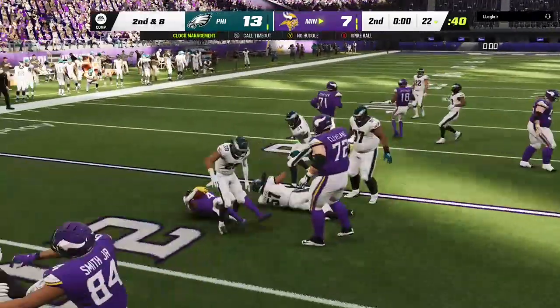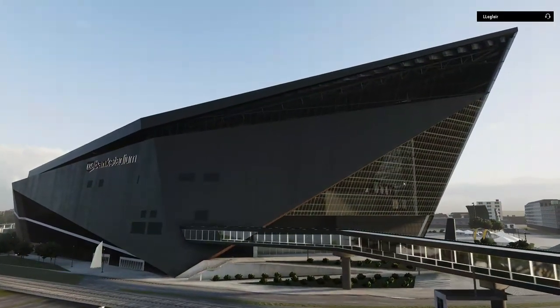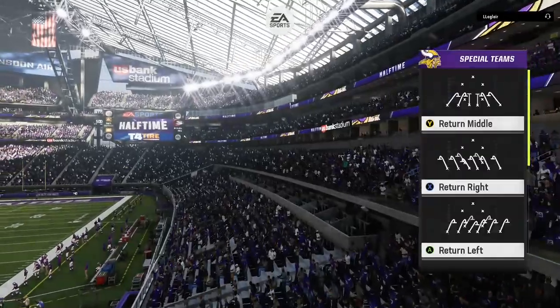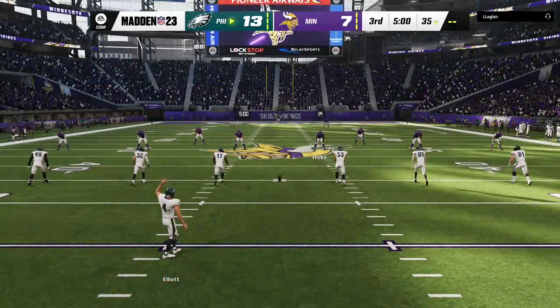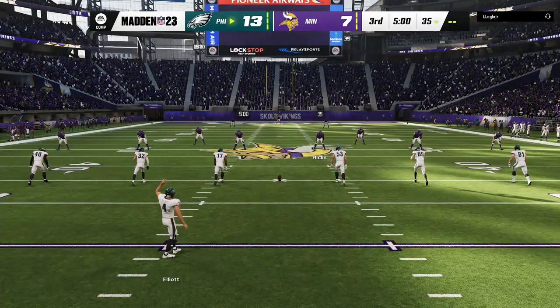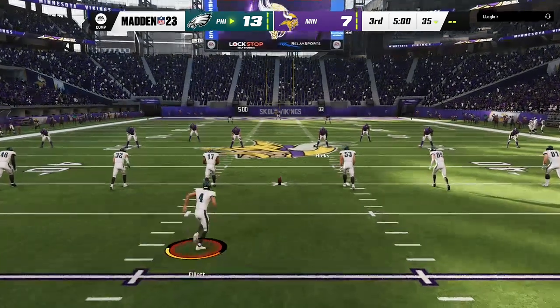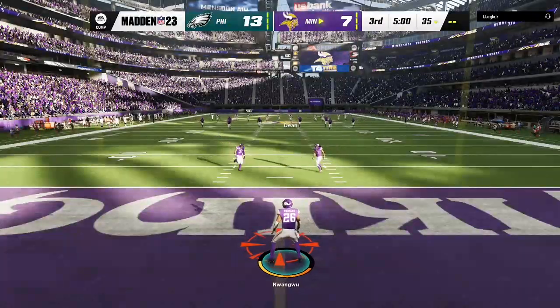He's brought down at the 22 after a gain of two, bringing up second down. That's it for the first half — two more quarters to go. We welcome you back alongside Charles Davis. I'm Brandon Garton getting set for quarter number three. The Vikings set to receive the second half kickoff, trailing as we resume play.